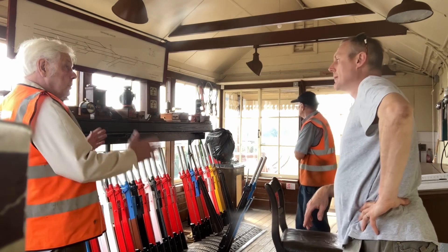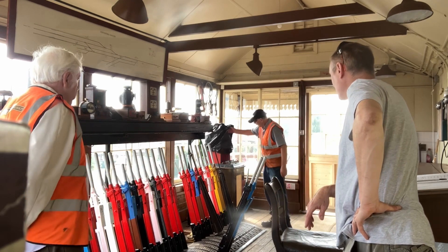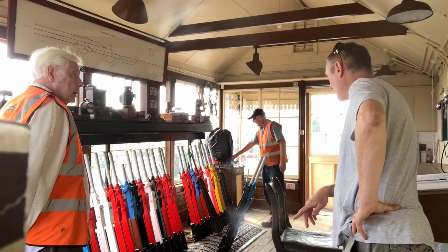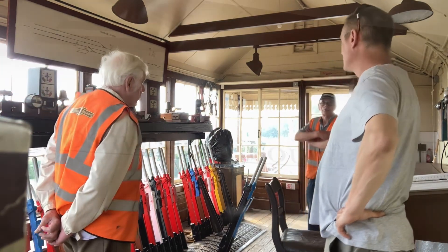Also in conjunction with another signal box as well. If there's one single box — when we build one at Western, we've got the token machines. Have you got a second machine up at Western? Well, you haven't got anything at Western yet, have you? We have got a second machine.